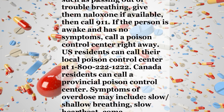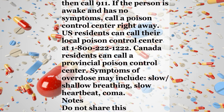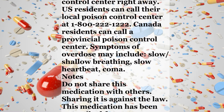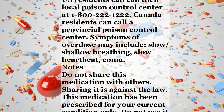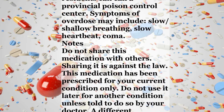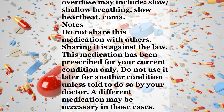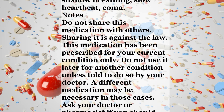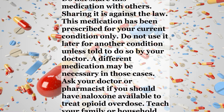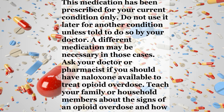Overdose. If someone has overdosed and has serious symptoms such as passing out or trouble breathing, give them naloxone if available, then call 911. If the person is awake and has no symptoms, call a poison control center right away. U.S. residents can call their local poison control center at 1-800-222-1222. Canada residents can call a provincial poison control center. Symptoms of overdose may include slow or shallow breathing, slow heartbeat, or coma.